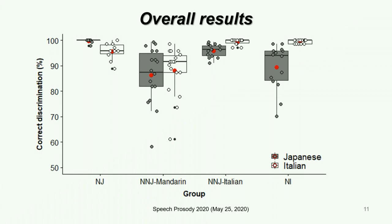If we focus on the white bars or the Italian stimuli, both groups of Italian listeners were more accurate than the non-native groups. But the Japanese listeners with no knowledge of Italian were more accurate than the native Mandarin listeners. This finding suggests that the Japanese listeners could use their knowledge of Japanese to perceive Italian length distinctions in a similar way.